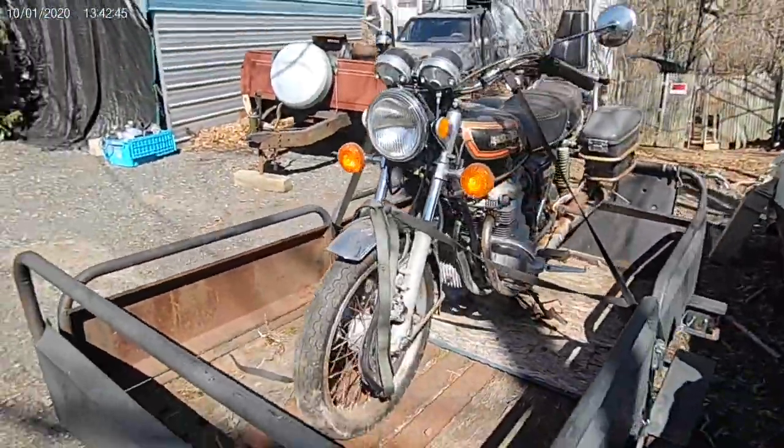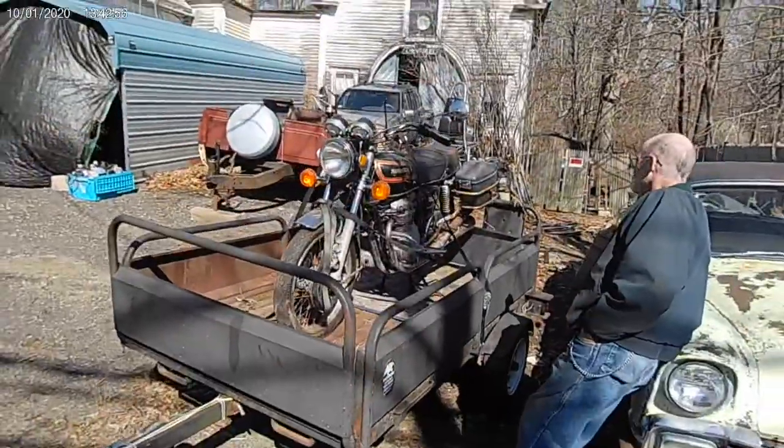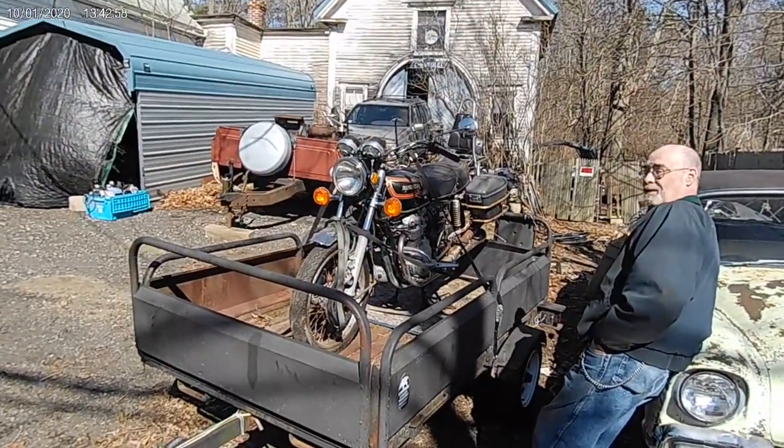Strapped up. Ready for the ride. We're going to hit the road and we'll unload it at the house.